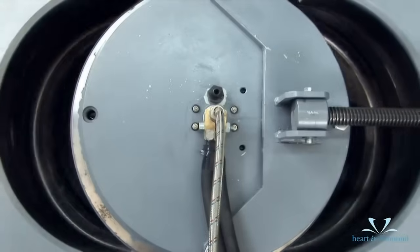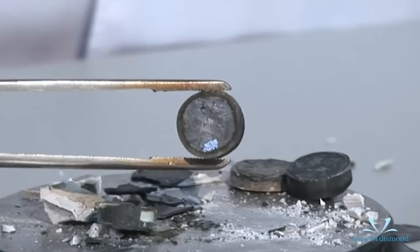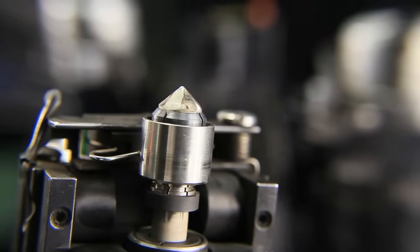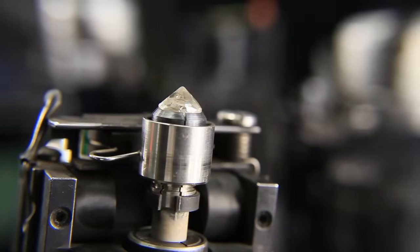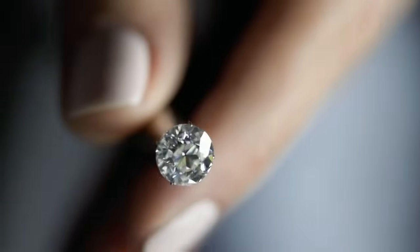Even today, the machines we have which can create incredible pressure can only create very small diamonds. But scientists have recently discovered a different method of making diamonds, one that doesn't need a lot of pressure. It could be that in the future, as this technology gets even better, diamonds won't be something rare at all — not if we can make them.